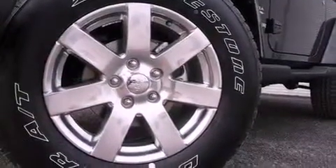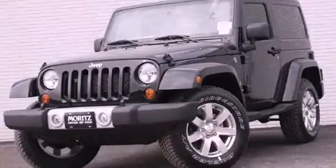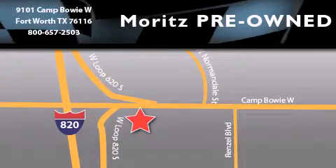This vehicle won't last long at this price. Call and arrange a test drive now. Moritz Chevrolet Chrysler Jeep Dodge is located at 9101 Camp Bowie in Fort Worth. Our goal is to exceed all of your expectations to ensure that you'll return for future visits.